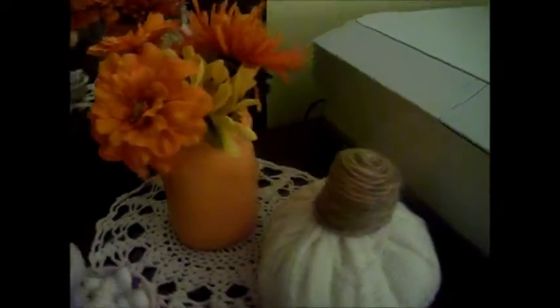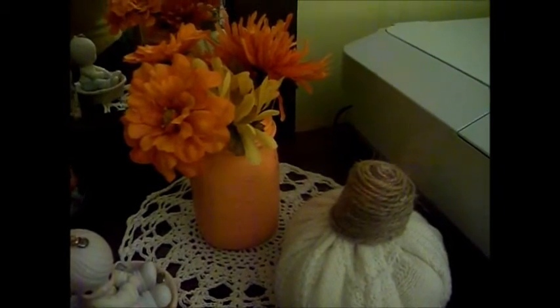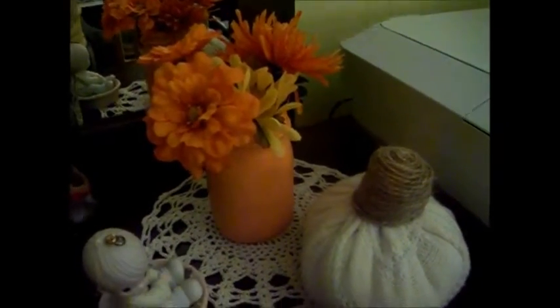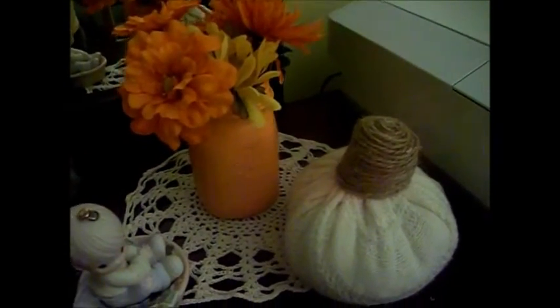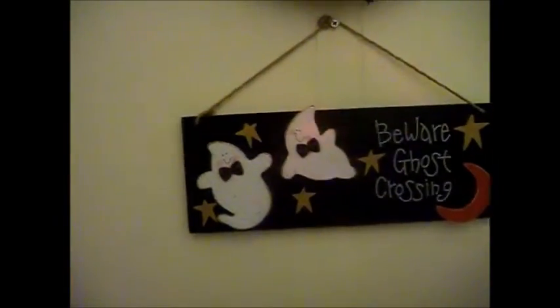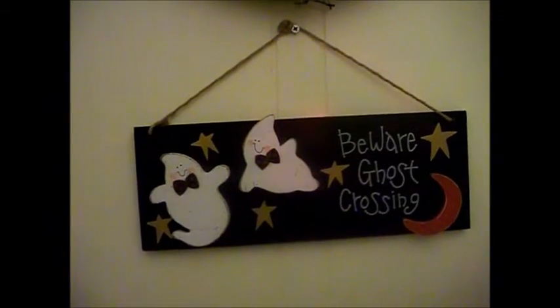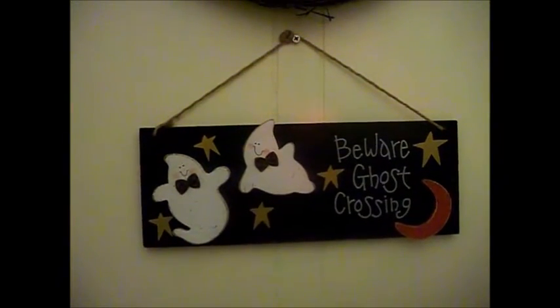Over here I have a mason jar that I had painted, with leftover flowers from my kitchen table. I made a fall arrangement with mason jars. These are the leftover flowers and my sweater pumpkin. Then here on the wall I have a cute little sign - I don't remember where I got it - 'Beware: Ghost Crossing.' So that covers the office.